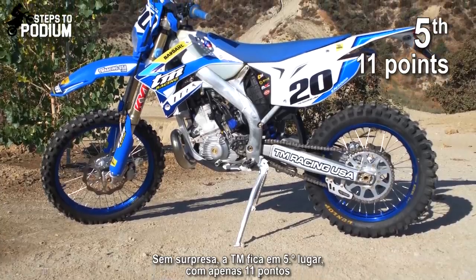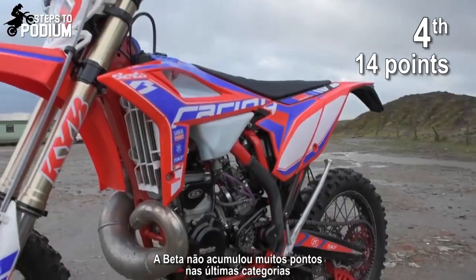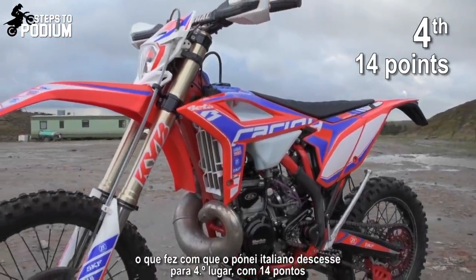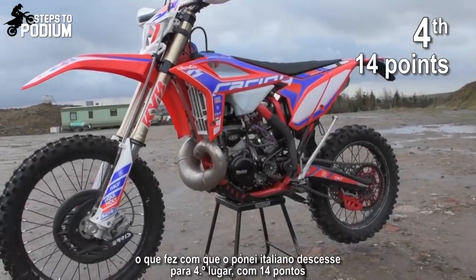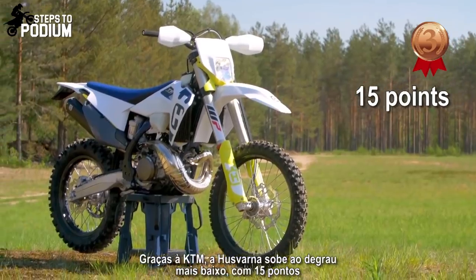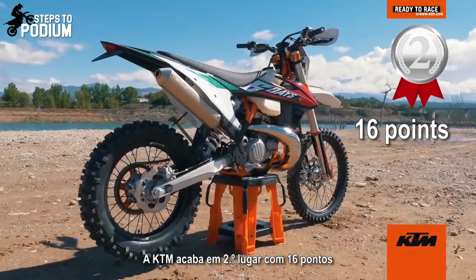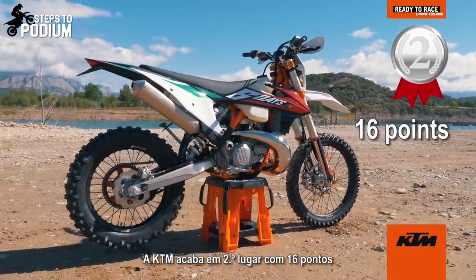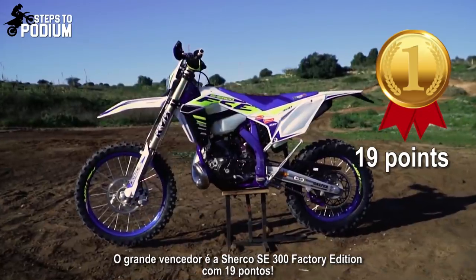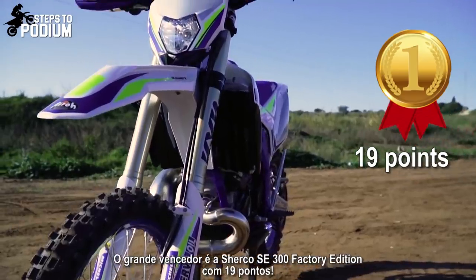Not surprisingly, the TM finishes in fifth place with 11 points. The Beta didn't score well in the last categories, dropping to fourth place with 14 points. The Husqvarna climbed to the bottom step of the podium with 15 points, thanks to KTM's network boosting its score. KTM finishes as runner-up with 16 points. Our winner is the Sherco SE 300 Factory Edition with 19 points.